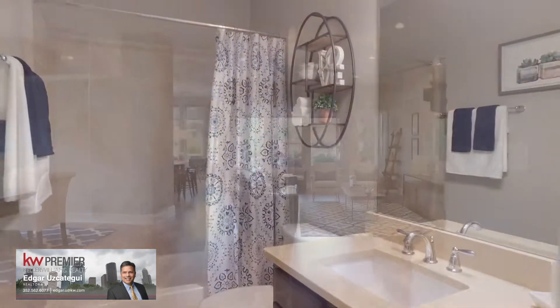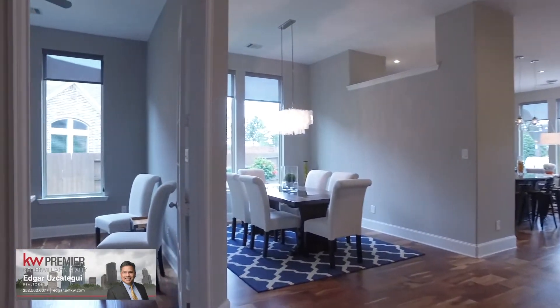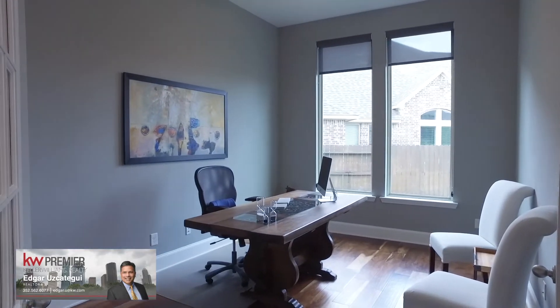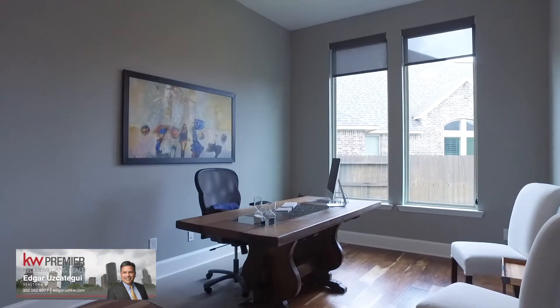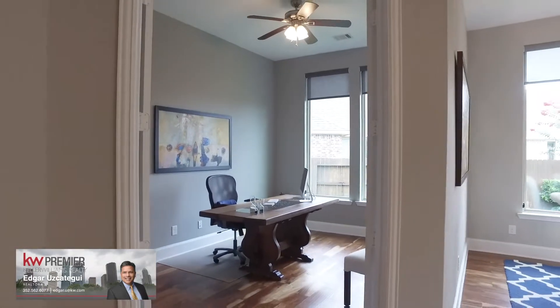Here's one of the beautiful full bathrooms in this home — there's three total. A bright and open home office with double French doors giving you extra privacy. Working from home has never looked so beautiful.